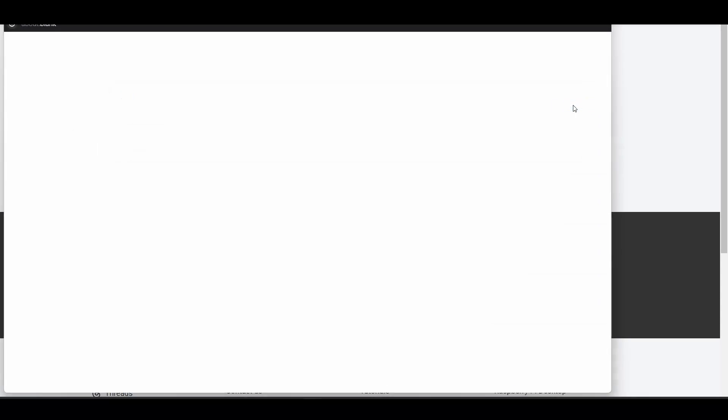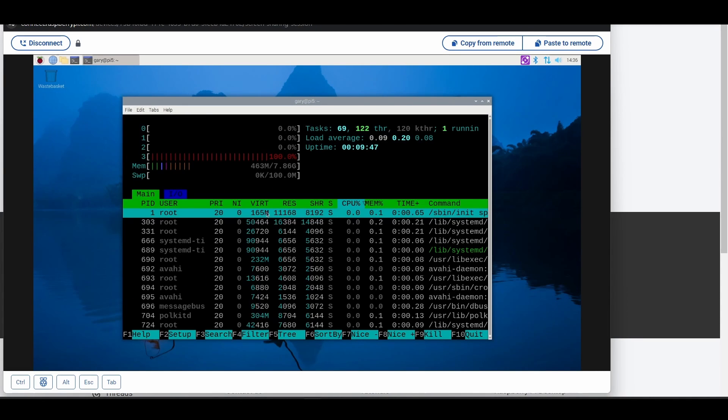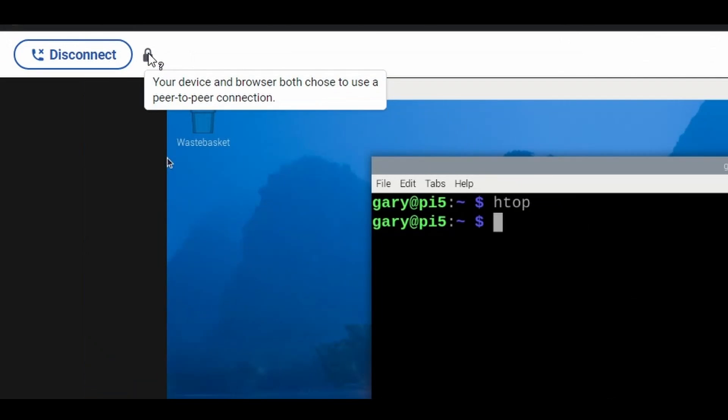Once you've done that, you're able to open a web browser from wherever you are, click connect, and it will bring up the desktop in your web browser. There are two modes of connection. The most likely one is a peer-to-peer connection, which means your web browser is talking directly to your Raspberry Pi using the clever technology that exists in WebRTC. If you go up to that little padlock symbol next to the disconnect button, it will tell you what type of connection you're using.